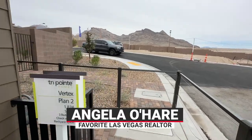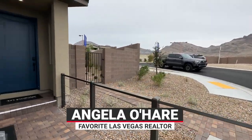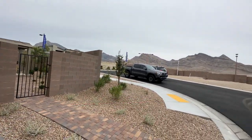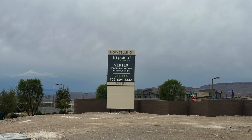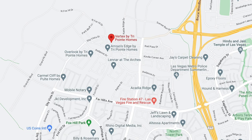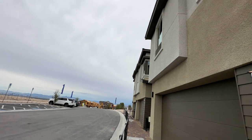Hey, everyone. Angela O'Hare here, your favorite Las Vegas realtor. Today I am in a brand new community in Summerlin called Vertex by TriPoint Homes. This is a new townhome community in the Red Point Square Village, and they just recently opened up last weekend.